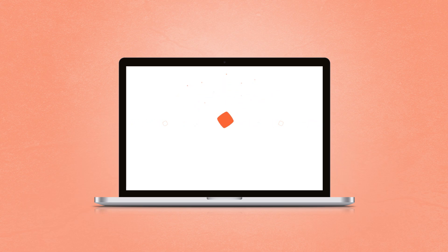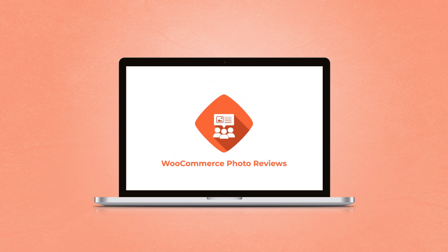And many more features waiting for you to explore. Try the WooCommerce Photo Reviews plugin now. Boost trust, boost sales.